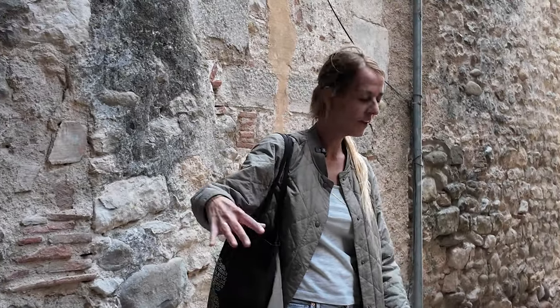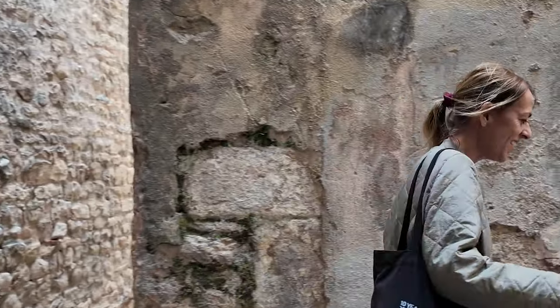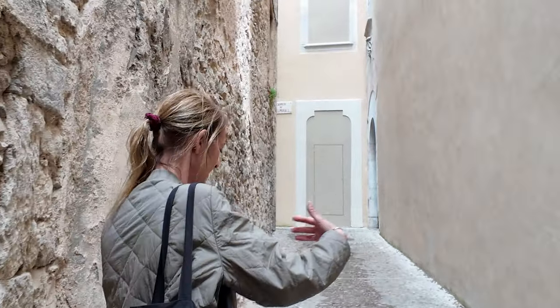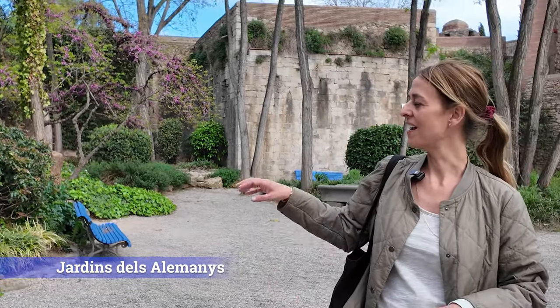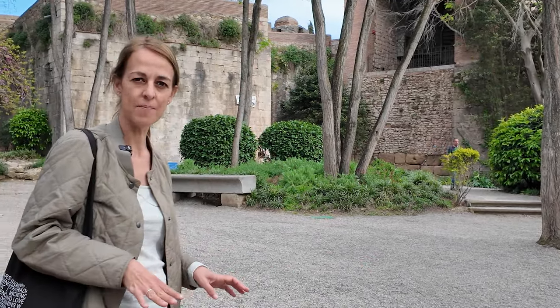We are walking in the old medieval quarter through the narrow alleyways, heading to the highest point of old Girona, where the three walls that were built came together. We'll have great views from there. We are up on the German Gardens, one of the most beautiful places here in town. It is quite empty, but in summer you can have people playing the guitar, singing, and so on. This is the highest point of Girona.